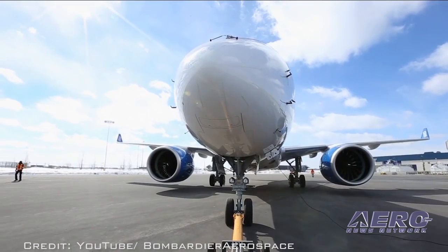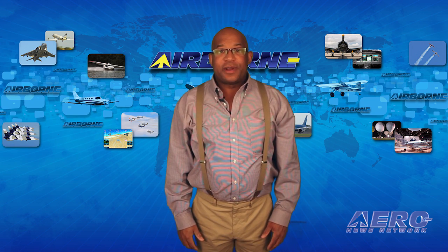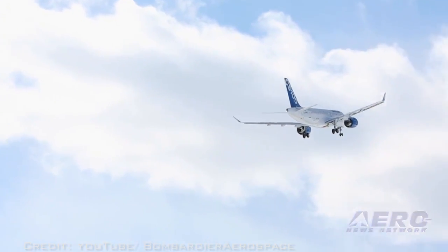Ed Bastian, Delta's incoming chief executive, said: "As we reshape our fleet for the future, the innovative onboard experience of the C-Series is a perfect complement for the top-notch service provided every day by Delta people. These new aircraft are a solid investment, allowing us to take advantage of superior operating economics, network flexibility, and the best-in-class fuel performance." With this order, the largest in Bombardier commercial aircraft history, Delta becomes the C-Series aircraft's largest customer. Deliveries are scheduled to commence in spring 2018.